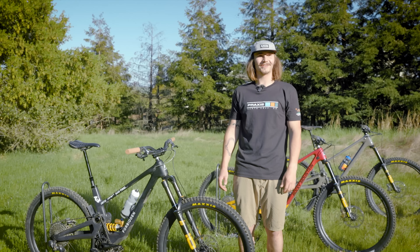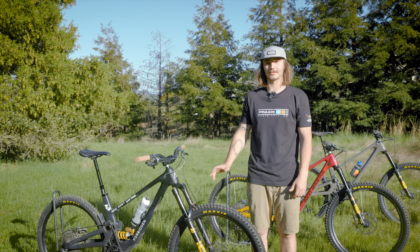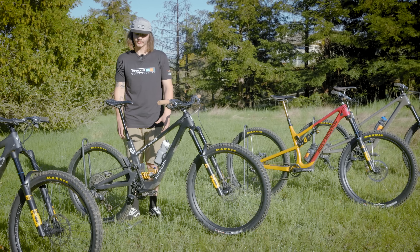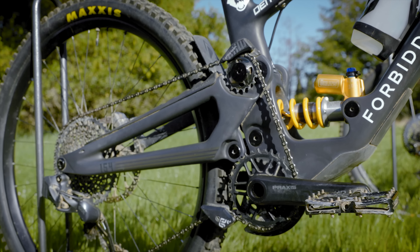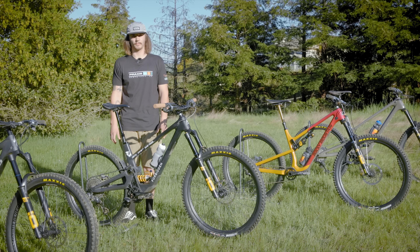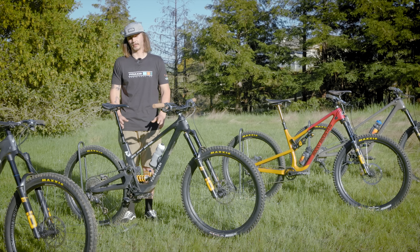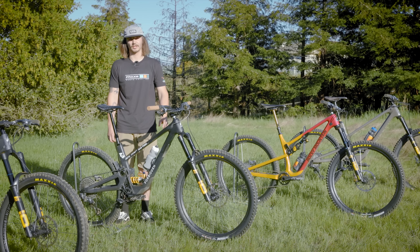For tires, Maxxis is continuing to sponsor the video series, which I'm super happy about. Maxxis makes one of the most complete tire lineups on the market, which helps us be prepared for any race and any condition. It'll be exciting to take you guys through the season and nerd out on tire setups, because there's going to be a lot of different races especially in California this year where we can definitely gain an advantage with our tire setup.